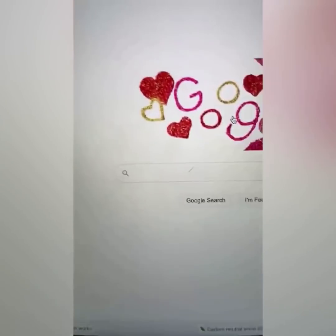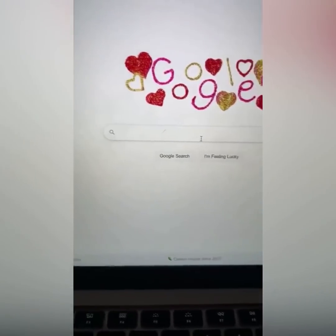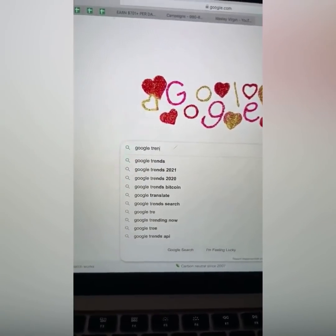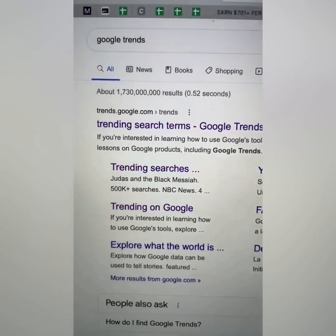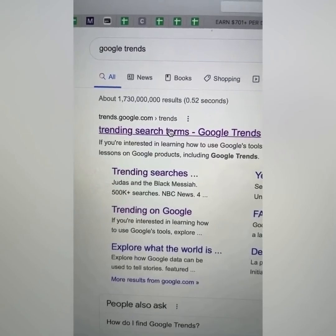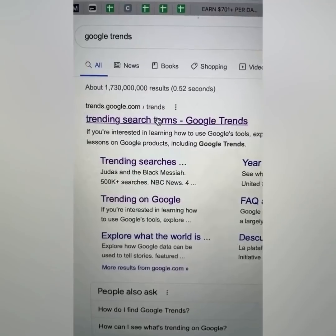Step number one: go to Google.com. I want everybody right now on your laptop to just go to Google.com, and all I want you to do is type in Google Trends. I'm going to go very slow for all my older ladies, my older men, my young men and young ladies, and people who just have no clue how this internet stuff works.